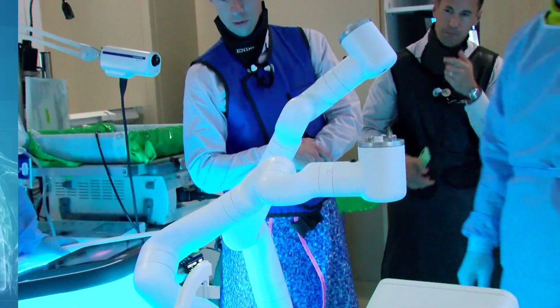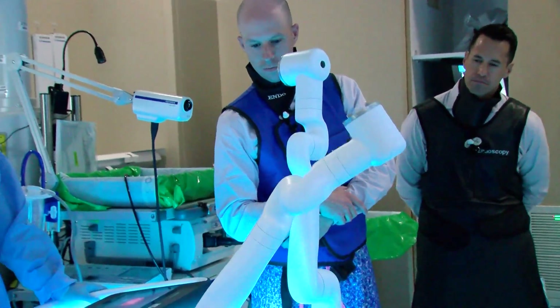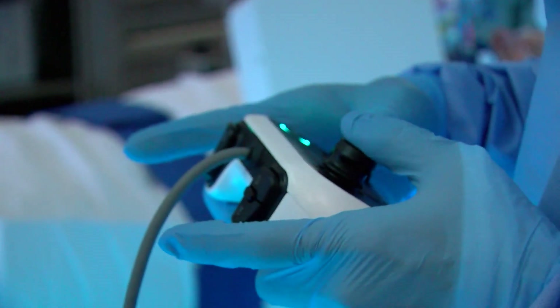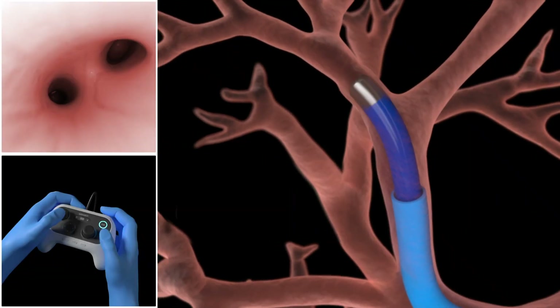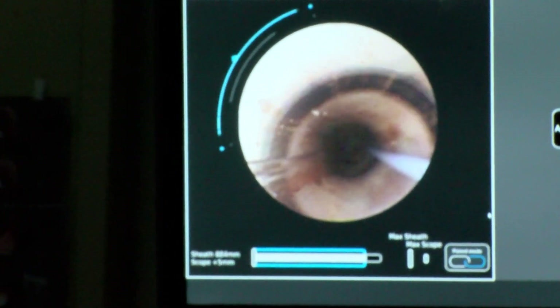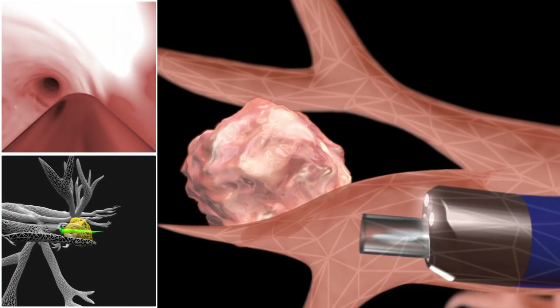With technology we now have robotic bronchoscopy, which allows much better precision, much better control in the airway, and much better anatomical alignment for the physician driving the scope. We're actually driving the scope with a gaming controller and we're able to steer into any segmental airway we want. It's a tool with an outer sheath and an inner bronchoscope, so we can drive both together until the airway becomes too small.